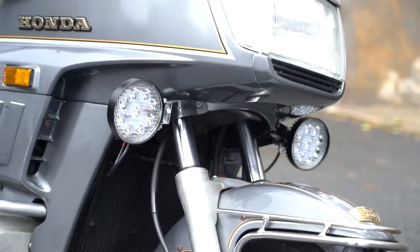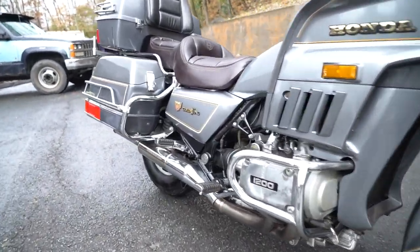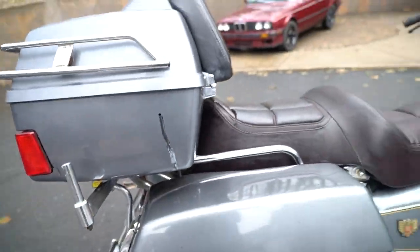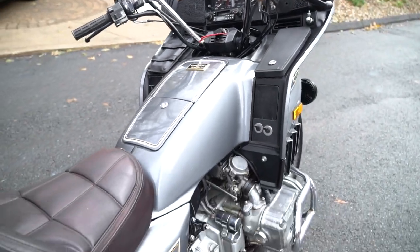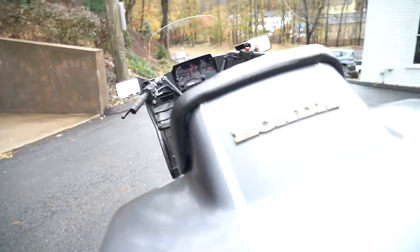The fairing is much more modern looking, much more integrated into the bike. If you look back at the '78 that just drove by, the fairings look like an afterthought on those. On this one, everything is integrated — as are the huge saddlebags and the massive trunk pack on the bike.